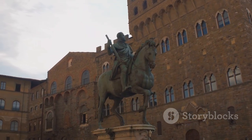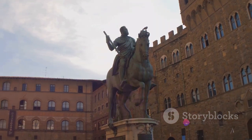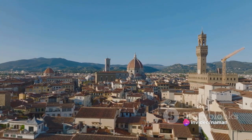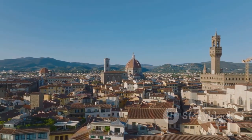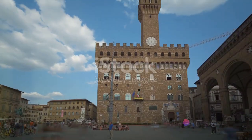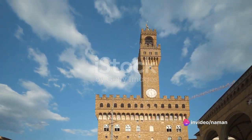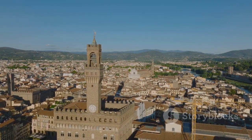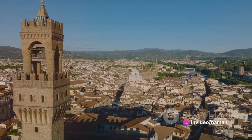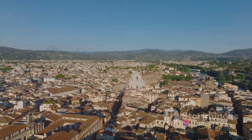Meanwhile, the Medici family, the financial backbone of the city, commissioned numerous projects that added to the city's splendour. They were the patrons behind the Uffizi Gallery, a structure initially designed to house the offices of the Florentine magistrates, which today stands as one of the most significant art museums in the world. The Palazzo Vecchio, another iconic structure, was a testament to the power and prestige of the Medici family. This fortress-like palace with its distinctive bell tower is an enduring symbol of the city's political power during the Renaissance. The Renaissance left an indelible mark on Florence, shaping it into the architectural marvel we know today.